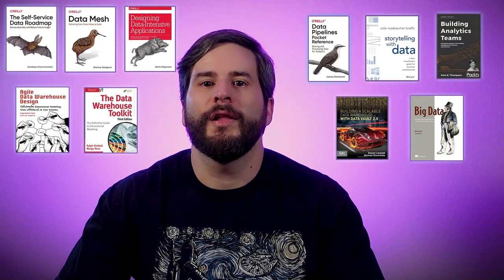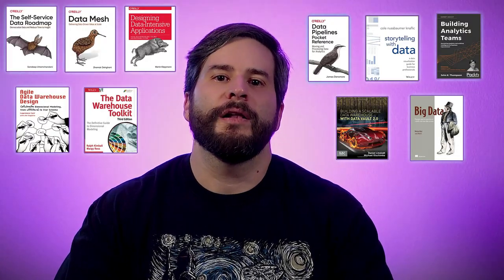Sometimes it seems like the data world moves so quickly that no one has time to publish a book before everything changes. And while it's important to stay on top of ever-changing trends, there are a lot of books, even older ones, that hold a lot of value in today's data environment — from data modeling to engineering to how data works in the modern world.